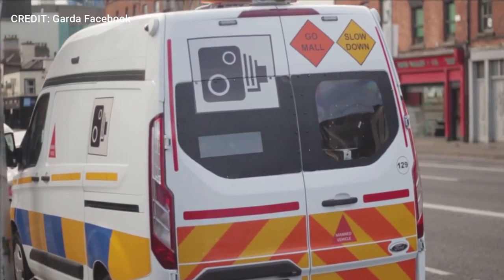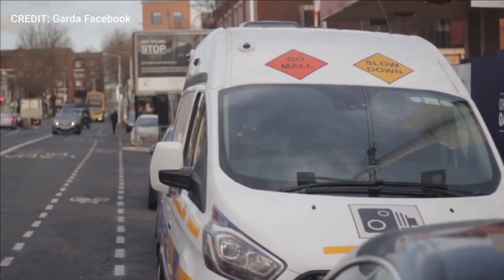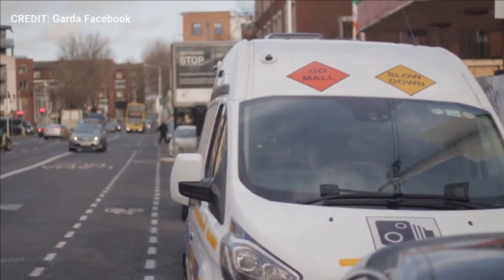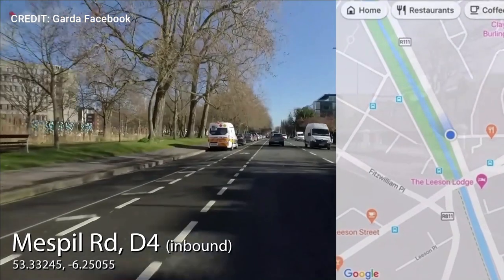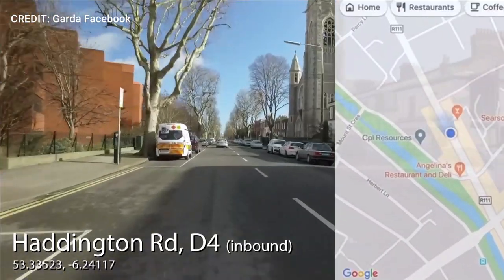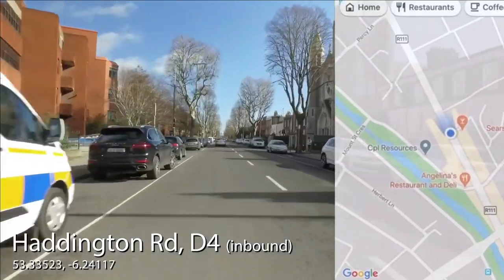The vans used are usually white Ford Transit Customs and they tend to be highly marked with reflective livery and large images of the speed camera logo on both the front and back of the van. They are always manned and operate 24/7, 365 days a year.